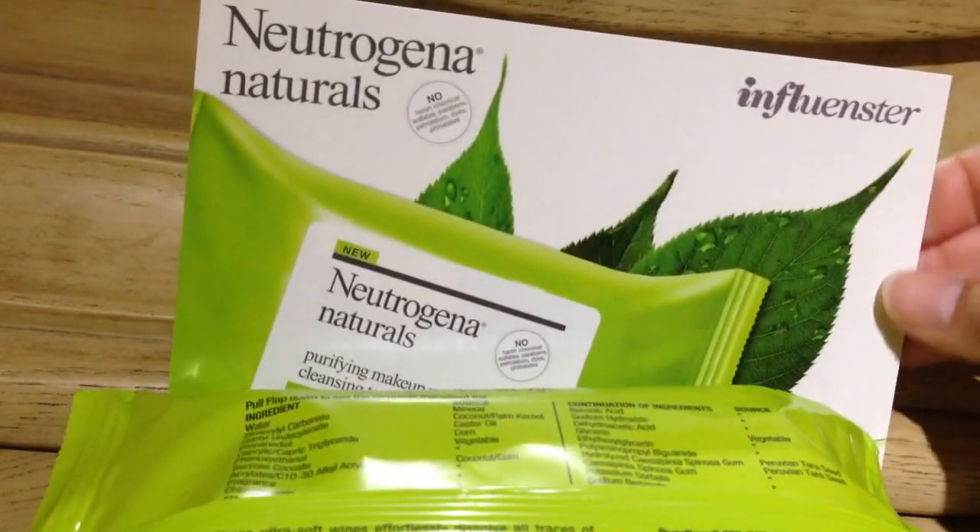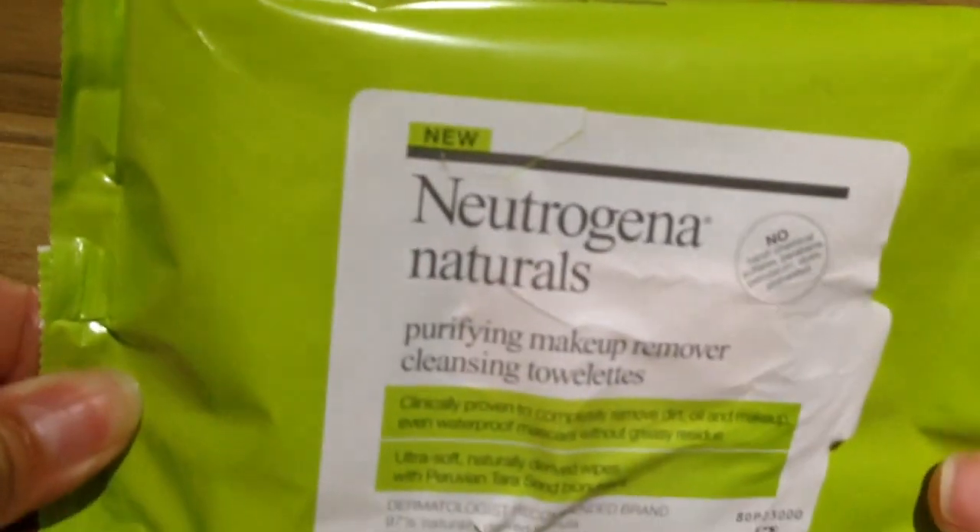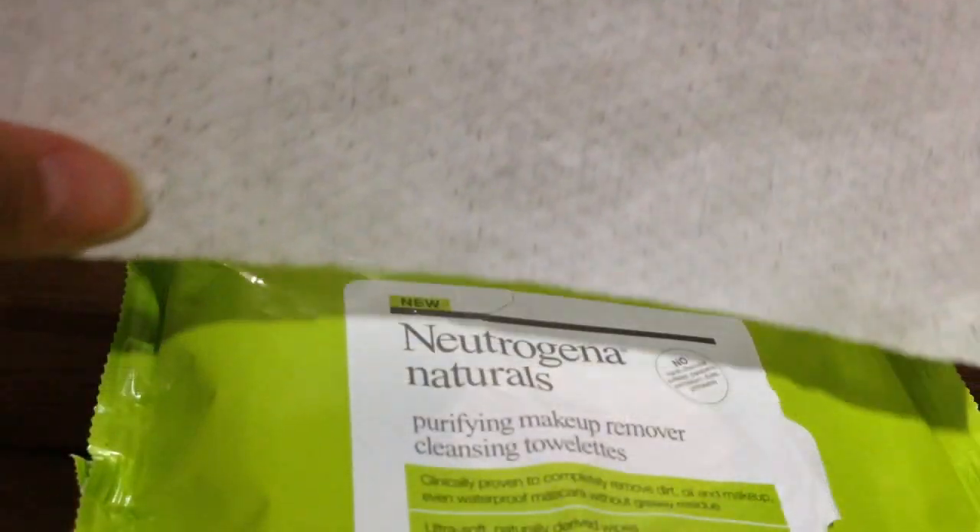This is what they look like. They are paraben-free, sulfate-free, no harsh chemicals, no dyes. They smell very good — actually really nice. They are stronger scented than my Yes to Cucumbers. And this is the size of the towelette.